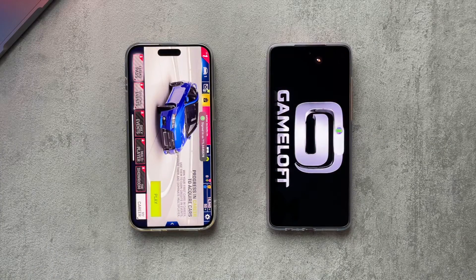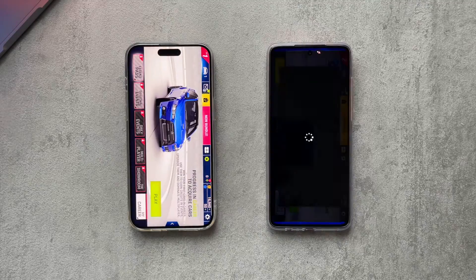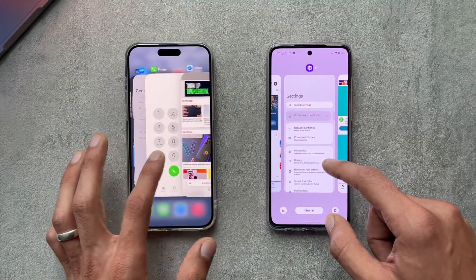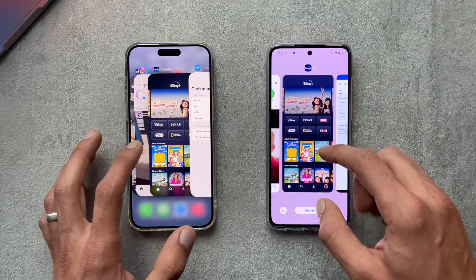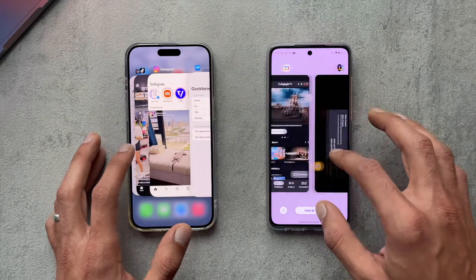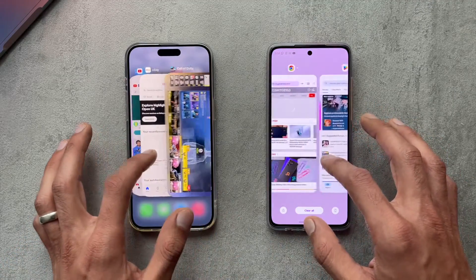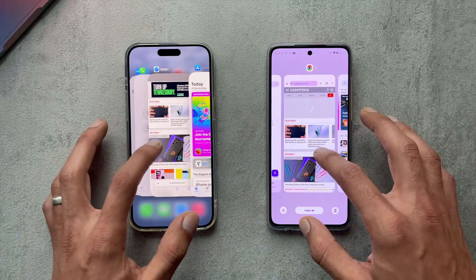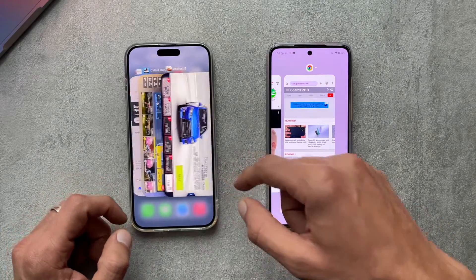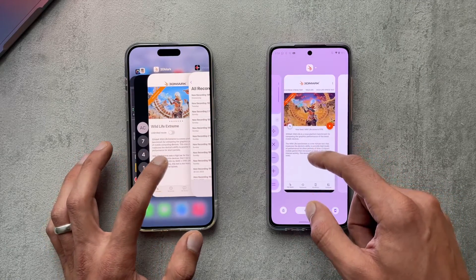The Motorola G84 had to reload Asphalt 9 here. Overall, both phones' RAM management has been quite good — a bit of a mixed bag, but handled as I would have expected.